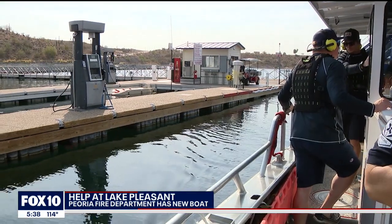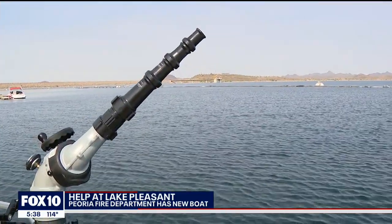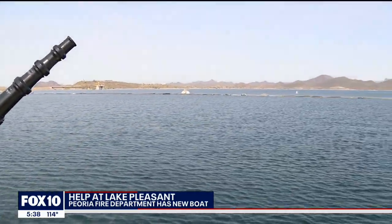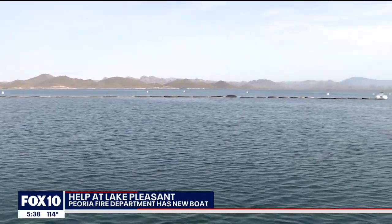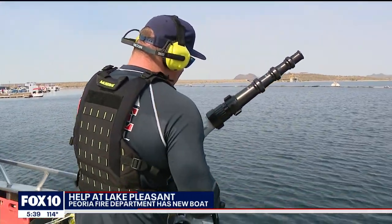Hot weather and the 4th of July are right around the corner, and that means a lot of people will be heading to Lake Pleasant. The Peoria Fire Department is getting ready for the rush with its brand new boat. Peoria Fire has to patrol about 50 square miles of Lake Pleasant, and they have to be ready for everything and anything — that's why they say this new boat is such a vital tool.